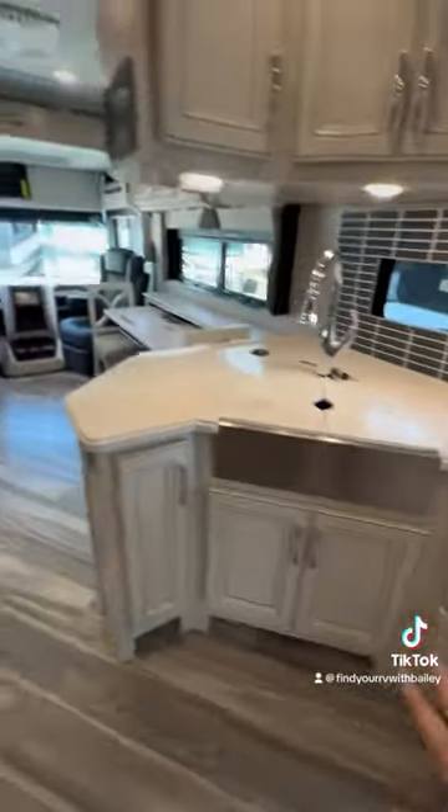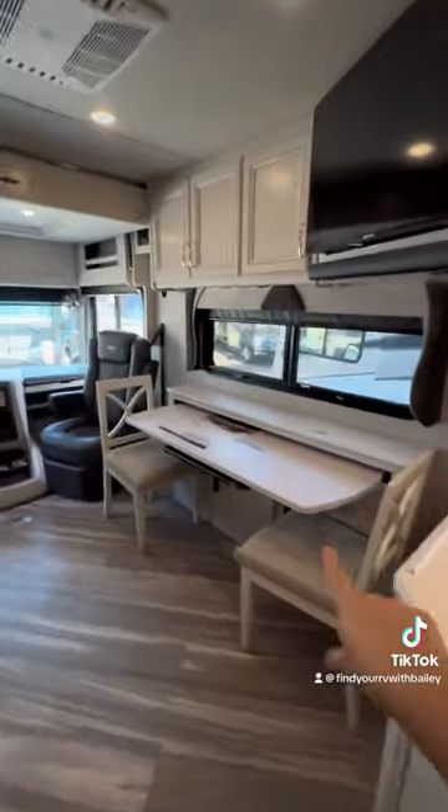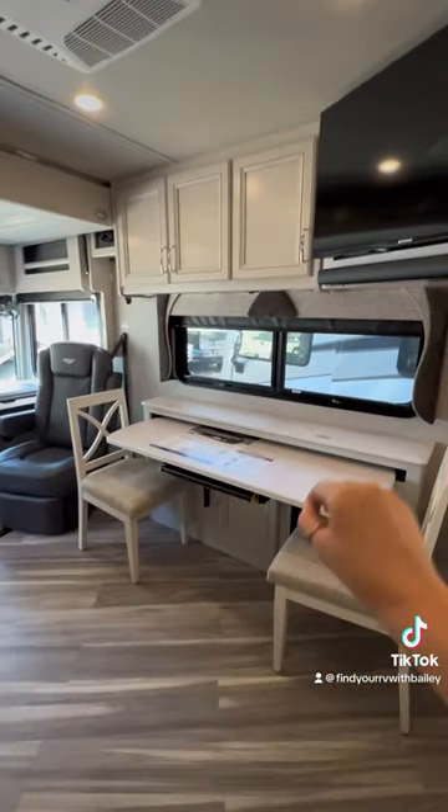Plenty of counter space, you've got pop-up plugs everywhere — so smart. Nice big sink. Let me show you how cool this is, especially if you're...